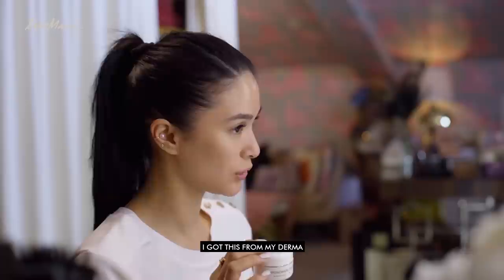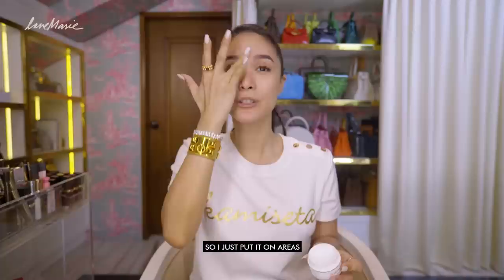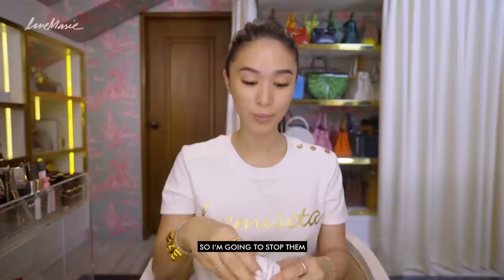Okay, then I use this cream — I got this from my derma. It's actually a medicated cream. I'm prone to hives and I'm allergic to almost everything. So I just put it on areas that I feel are about to get itchy. Right now I can feel I'm going to get three dots over there, so I'm going to stop them before they even begin.